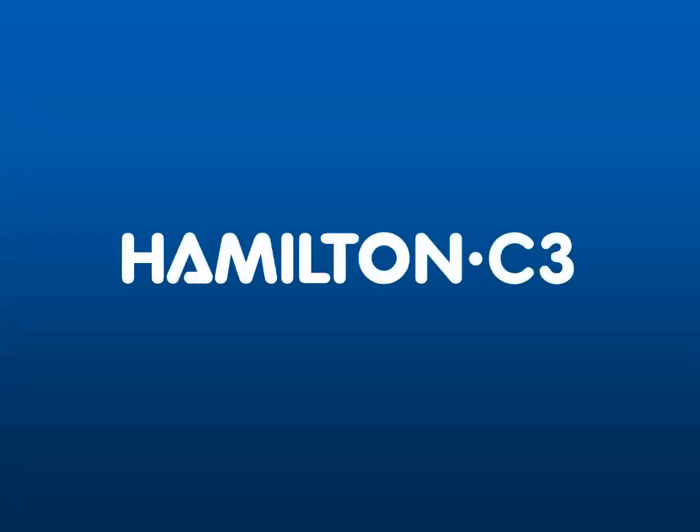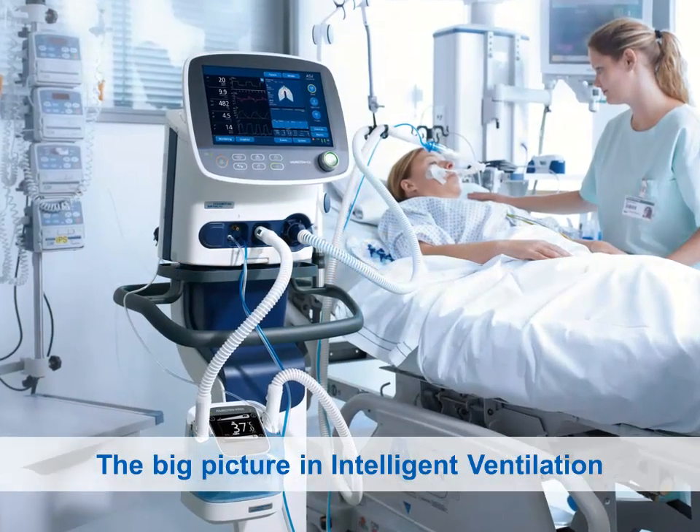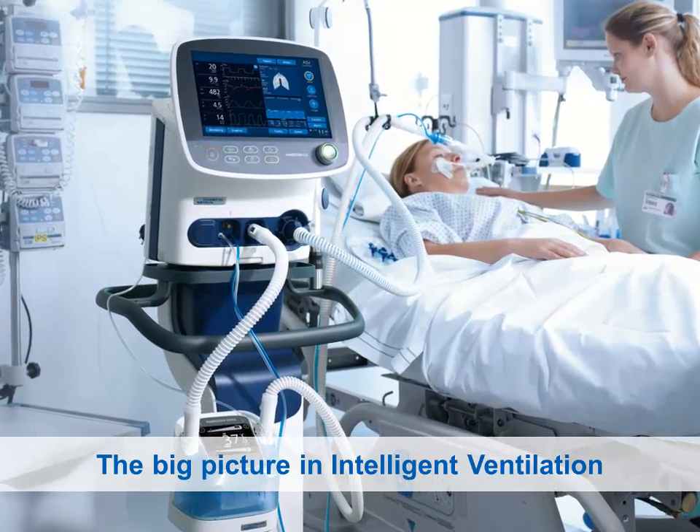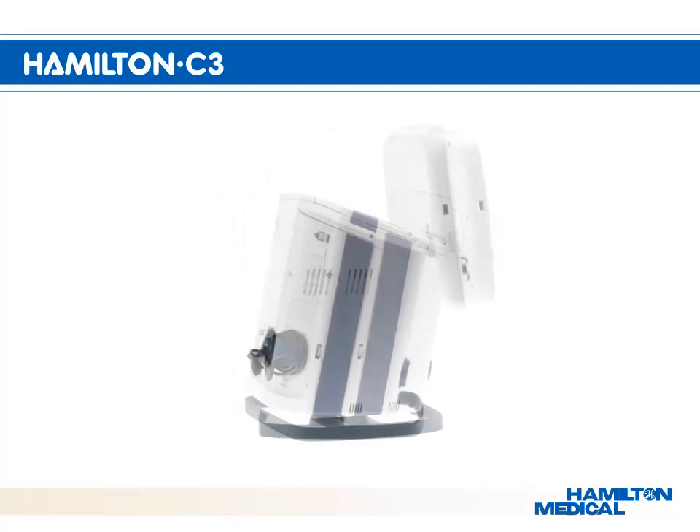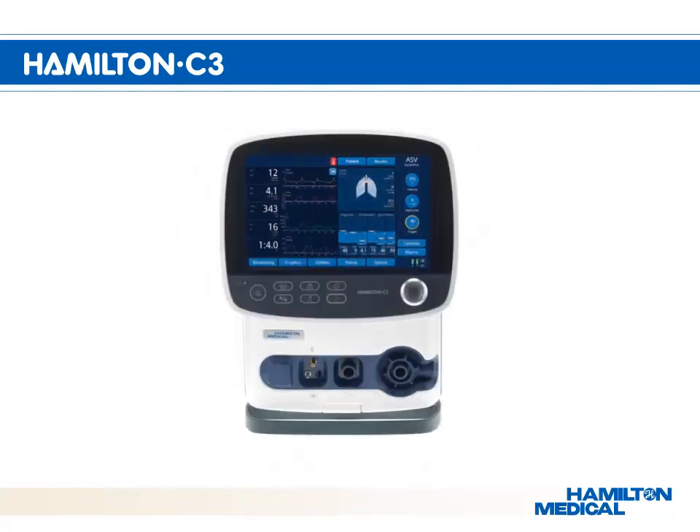Hamilton C3. The big picture in intelligent ventilation. The Hamilton C3 has been designed to ventilate adult and pediatric patients in the critical care environment. With optional support, the Hamilton C3 is also able to ventilate infants and neonates.